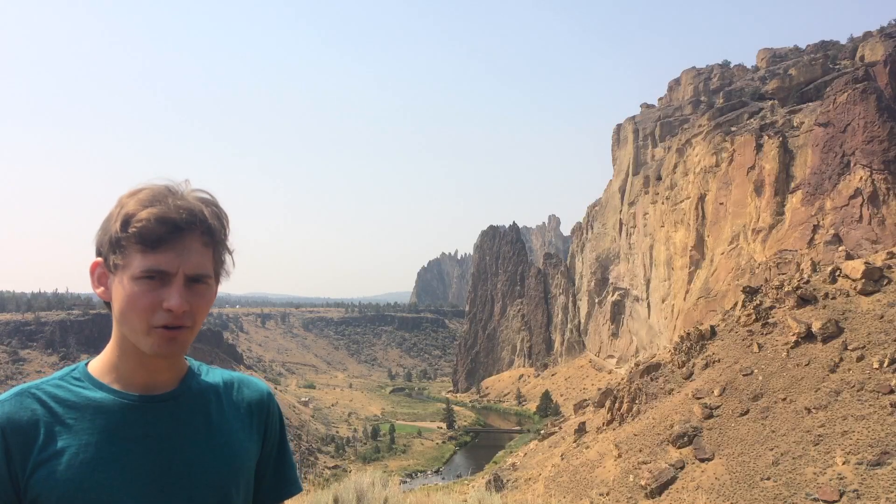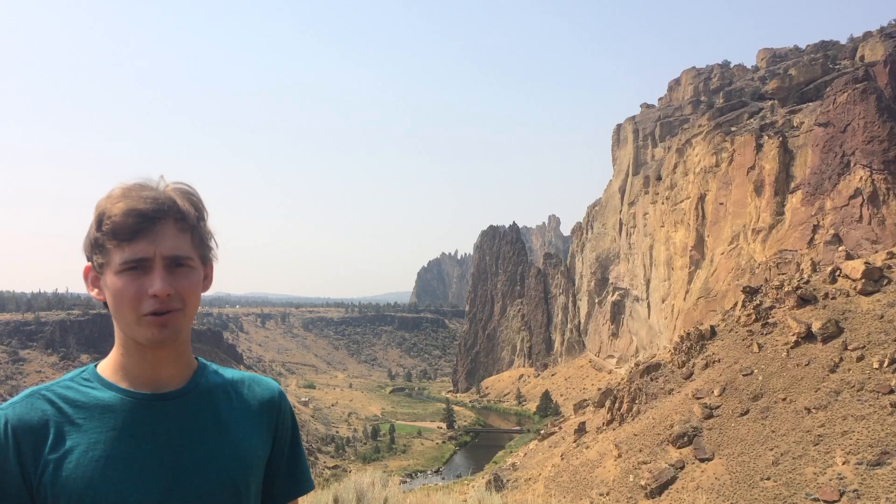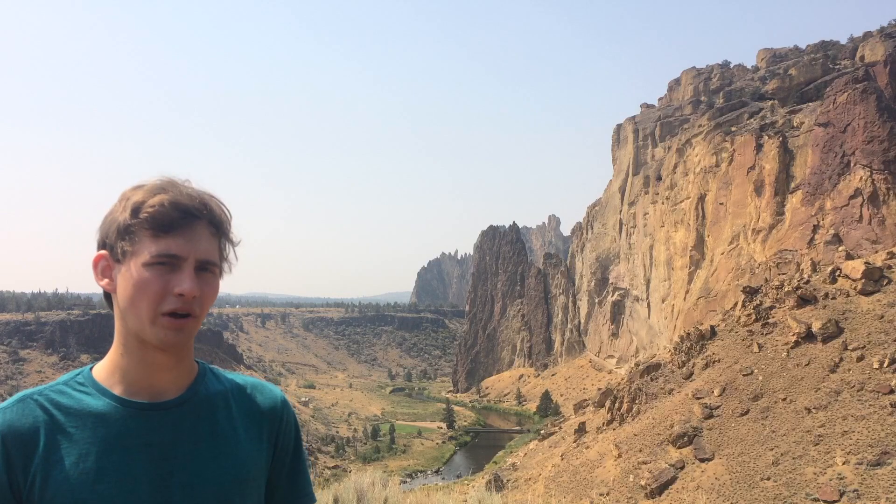Hello and welcome to Better Geology. I'm Andrew Dunning, and I'm at one of the best rock climbing locations in the world at Smith Rock in Oregon.